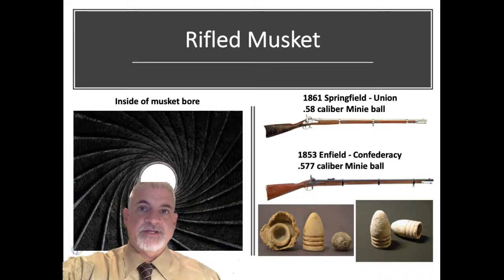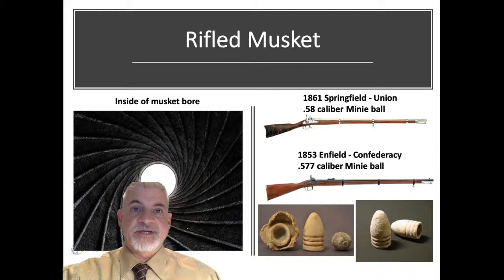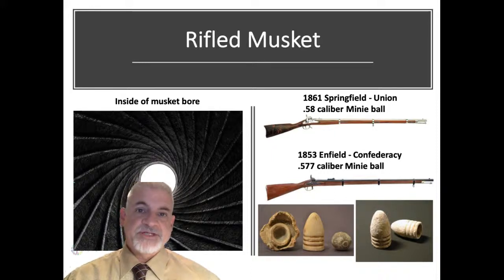Many Civil War historians argue that due to its increased accuracy and lethality, the Minié ball was the catalyst that forced soldiers to begin digging entrenchments — a clear departure from Napoleonic tactics. But there's little evidence to support this. Most soldiers fired their rifled muskets at about the same distances as their previous smoothbores. Two notable historians, Earl Hess and Patty Griffith, argue the other side, providing evidence that the average range of a Civil War firefight was really not that different from when smoothbore muskets were used.